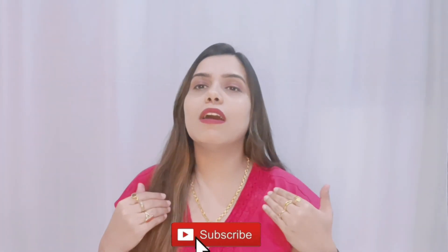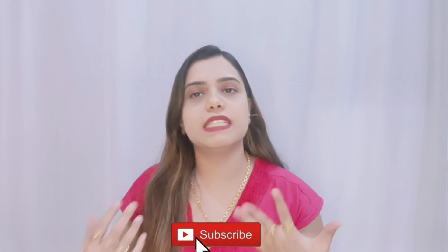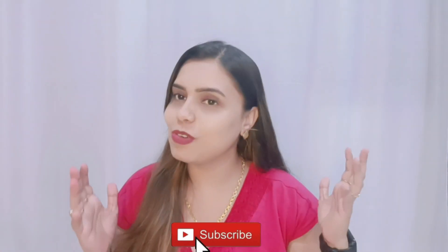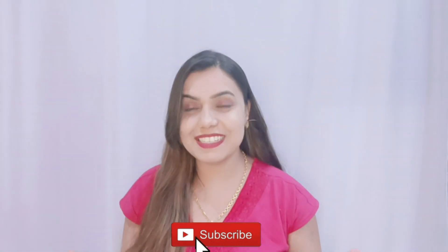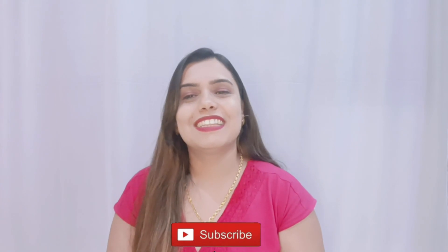How did you feel about this video? If you want more such videos, please tell me in the comment section. If you like the video, please like the video and subscribe to the channel so you will get regular updates. Thank you so much. We'll see you in the next video. Bye bye.